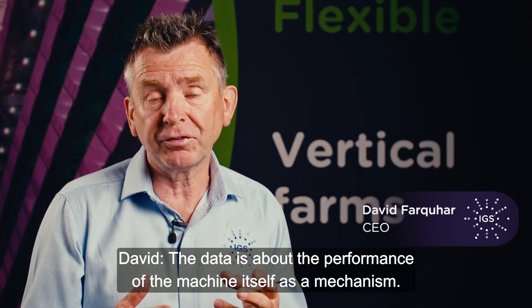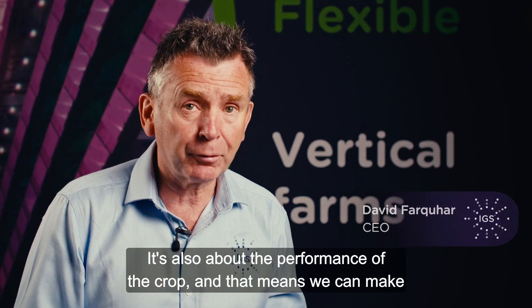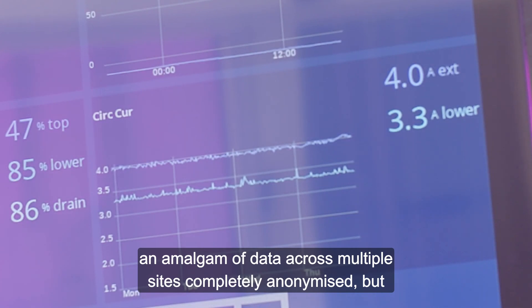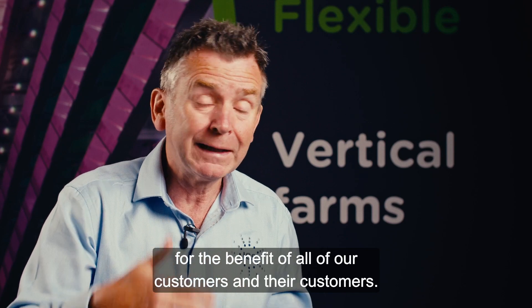The data is about the performance of the machine itself as a mechanism. It's also about the performance of the crop, and that means we can make an amalgam of data across multiple sites, completely anonymised, but for the benefit of all of our customers and their customers.